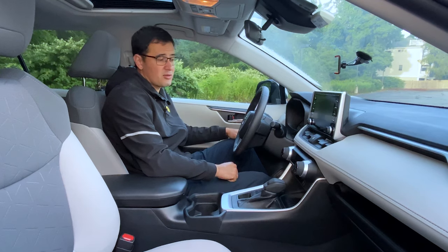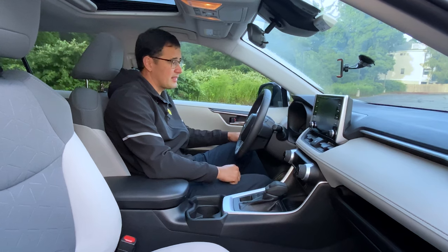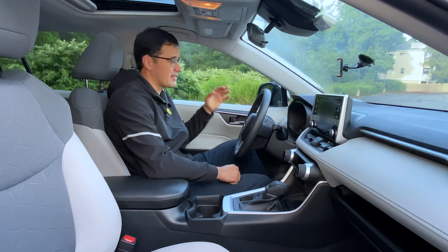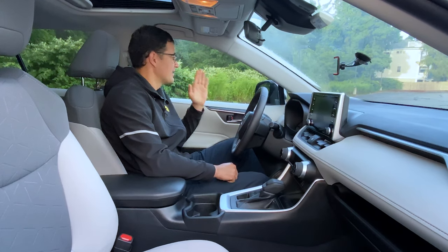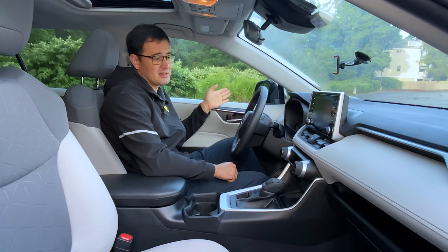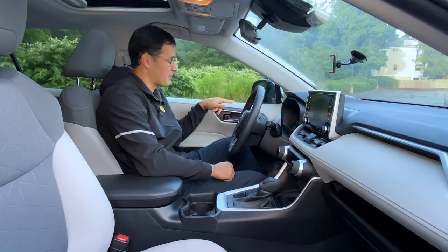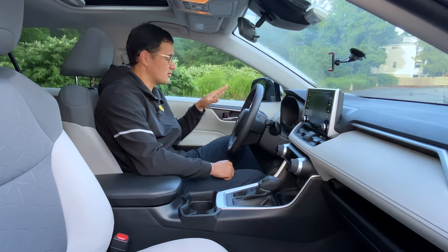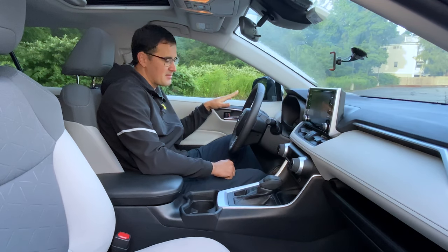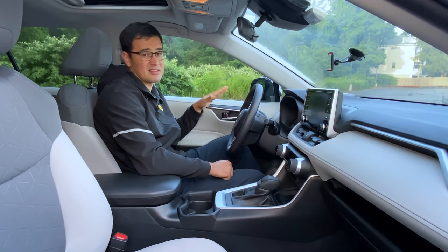Toyota tried to win you as a customer with a lot of safety features. Even in the standard LE version you can get lane assist and active cruise control. For more money you can add blind spot monitors, which come standard on more advanced versions. You can also get automatic high beams and an automatic emergency brake system, and most of these features are standard on this car.